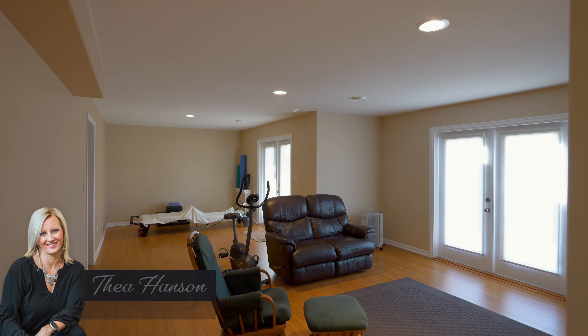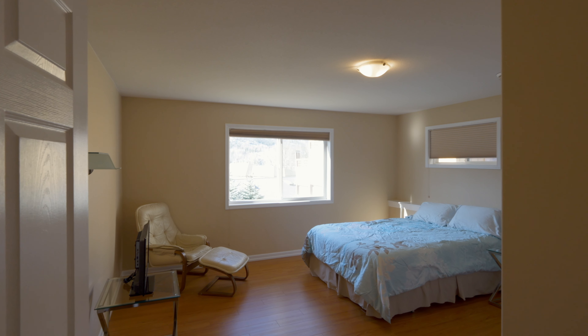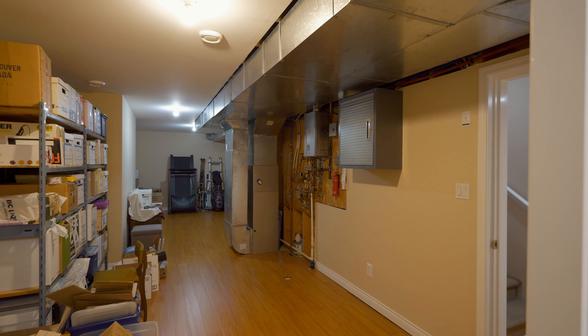The lower level offers a huge rec room, a fourth bedroom, another full bathroom, and piles of storage space, which could also be converted to a great gym or additional office space.